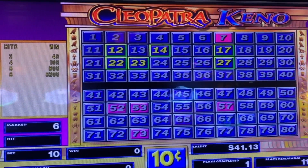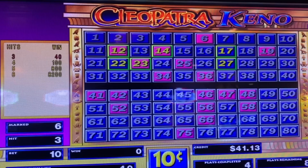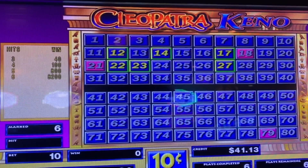The bet is 10, the coin is 10. Be sure and write these numbers down. Good start. 3 out of 6 — another one. We could do with a bunch more of those.